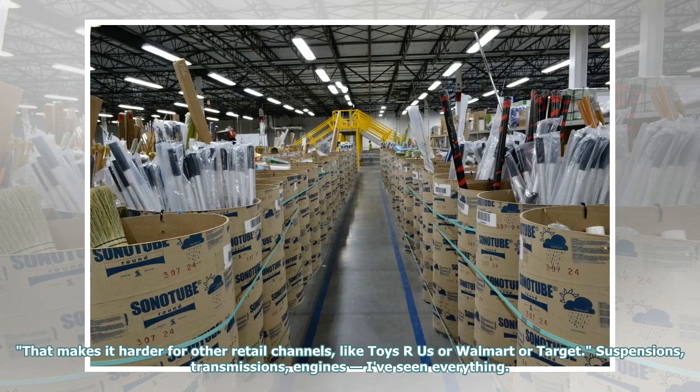That makes it harder for other retail channels, like Toys R Us or Walmart or Target.